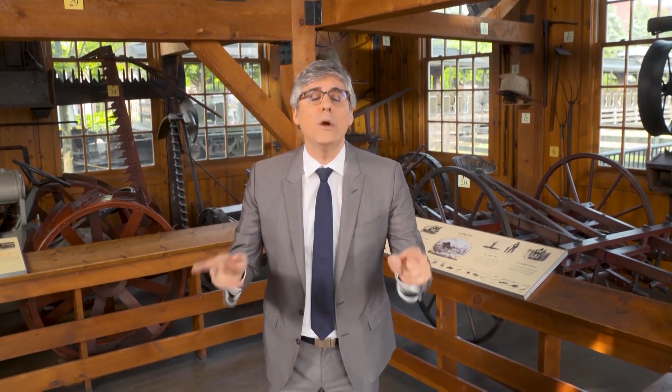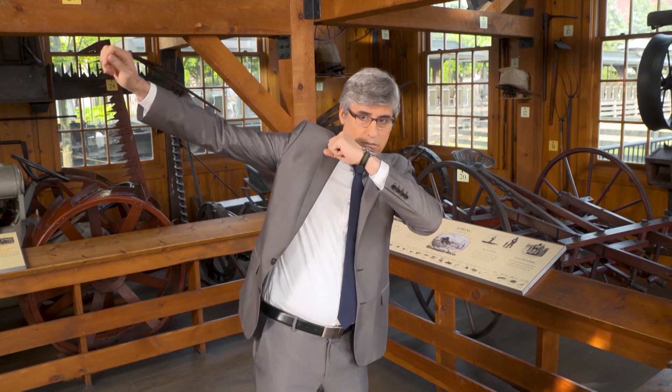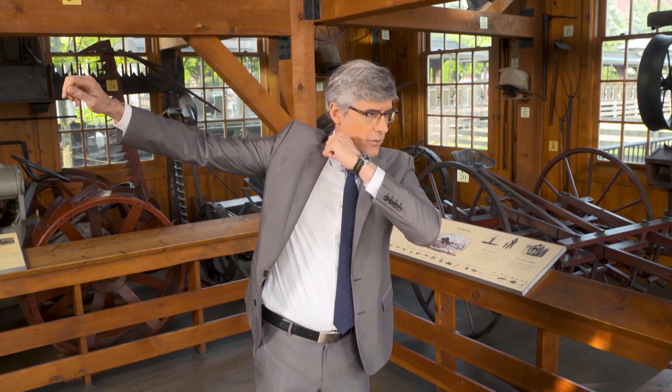Well, now there's a device that will always know where you're going, even if your arms are going this way. That's a dab, right? I'm doing it right, yeah.